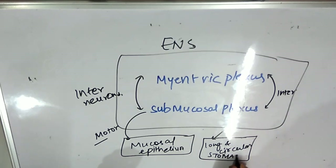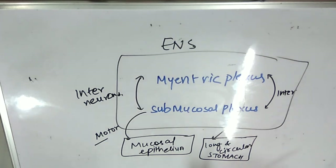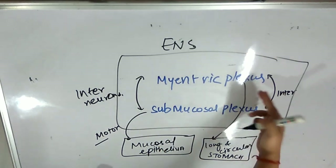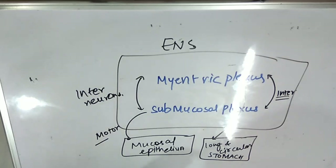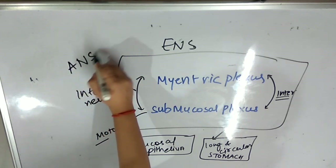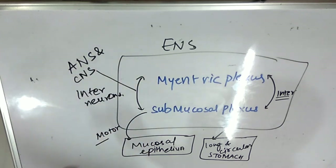We have longitudinal and circular muscles in the stomach which help in the process of digestion — basically helping in throwing and moving the food. The submucosal plexus is connected to the mucosal epithelium. Together they are exchanging information with the help of interneurons. The interneurons are receiving information from the autonomic nervous system and the central nervous system.